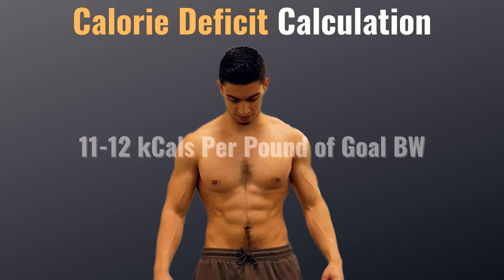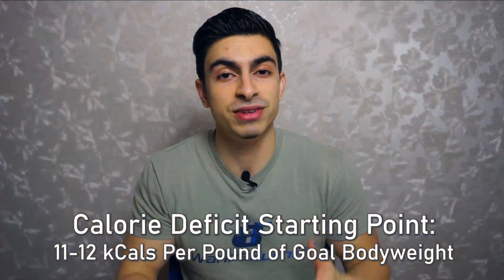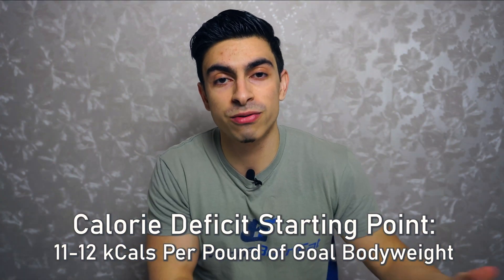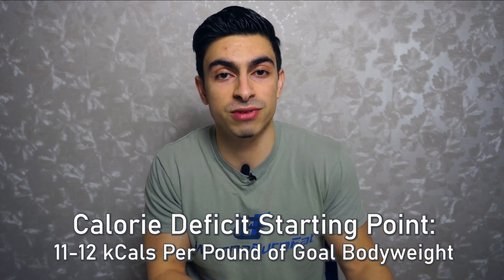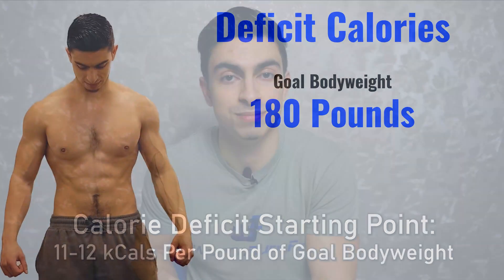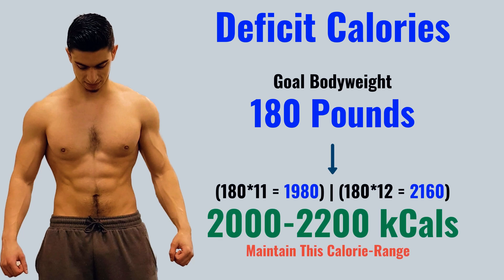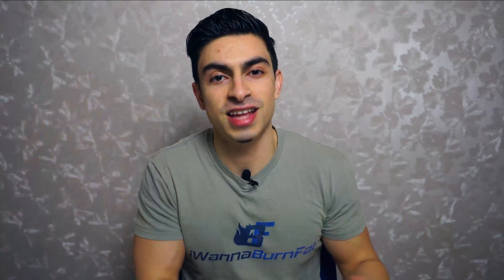As a general rule of thumb, if you eat 11 to 12 calories per pound of your goal body weight, most people have a good starting point for their calorie deficit. If you have an active lifestyle, aim towards 12 calories per pound, while if you have a more passive lifestyle, aim towards 11 calories per pound. So if someone has a goal body weight of 180 pounds, a calorie goal of around 2000 to 2200 calories per day is a good starting point.